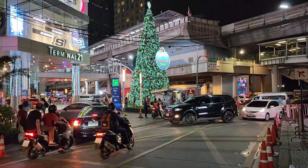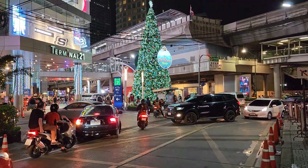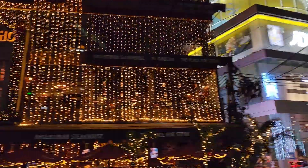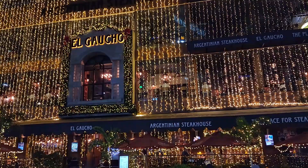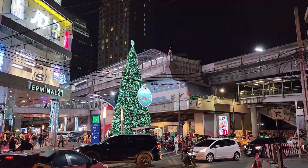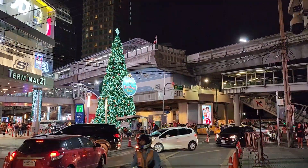Hello everybody. It's about 7:45 on a Wednesday night. That is Terminal 21, the El Gaucho Argentinian Steakhouse. And right there is the Asoke BTS station.